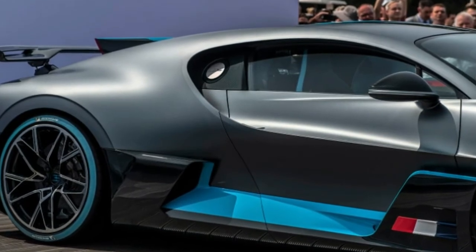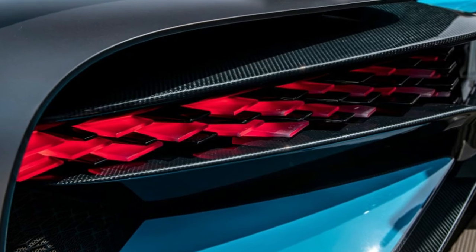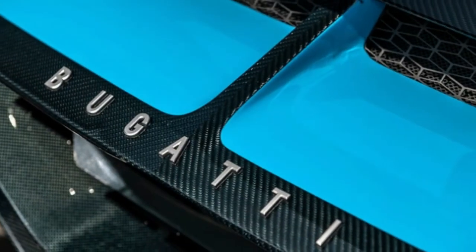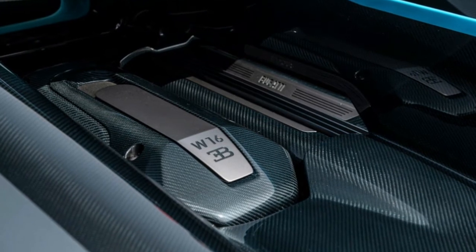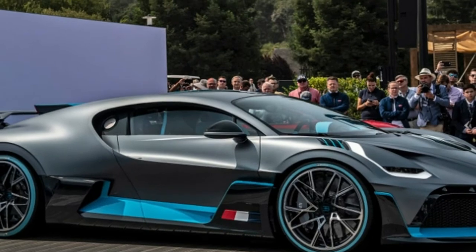"A modern Bugatti has represented a perfect balance between high performance, straight-line dynamics and luxurious comfort," said Bugatti president Stefan Winkleman. "Within our possibilities, we have shifted the balance in the case of the Divo further towards lateral acceleration, agility and cornering. The Divo is made for bends."